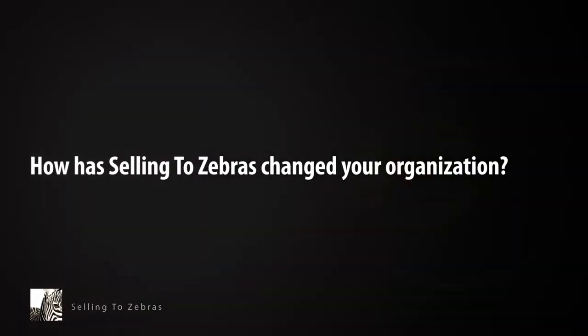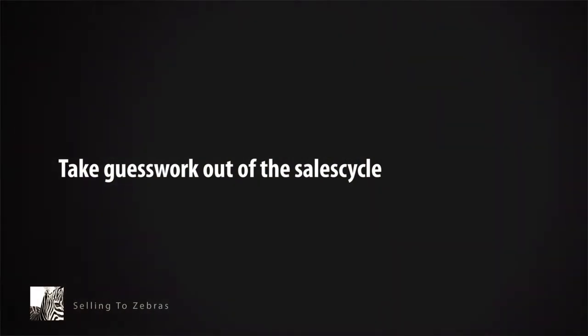This is the third company that I've been at where we've implemented the Zebra Methodology with our sales force. In general, the Zebra Methodology gives a company a common methodology and common language to talk about deals and really know where in the sales cycle a deal is.